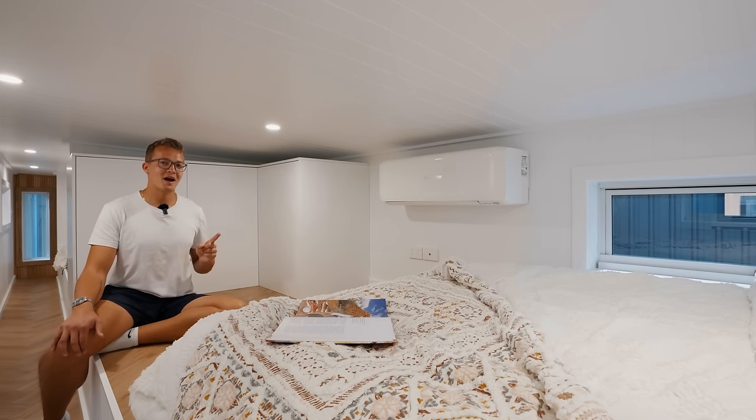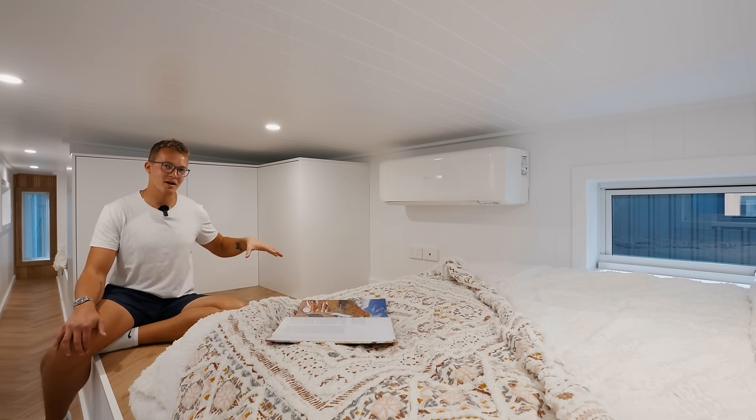I'd be curious to know how many of you would actually be comfortable up here, so let me know in the comments. That's all I've got for you today — if you or someone you know is looking for a tiny home like this and want to get in contact with Iconic Tiny Homes, all of their contact information including their website is down below in the description. Thanks so much for watching and I'll see you in the next video.